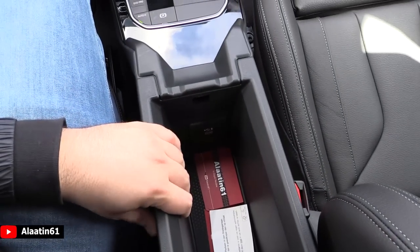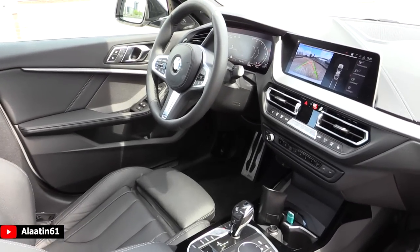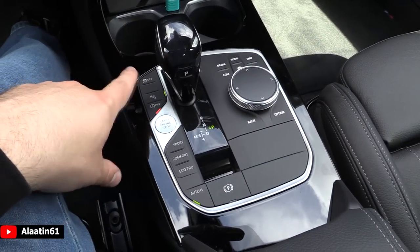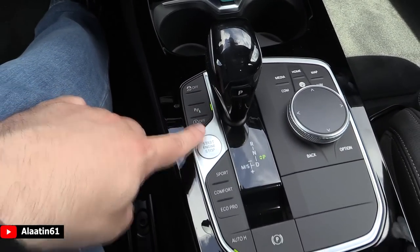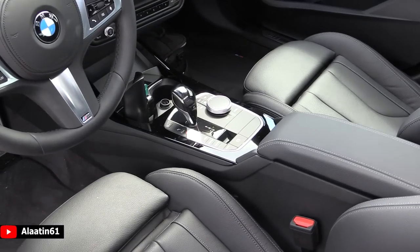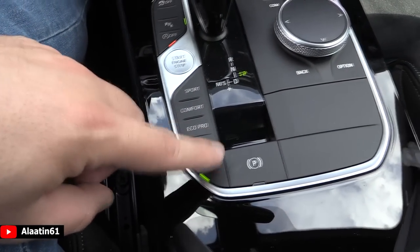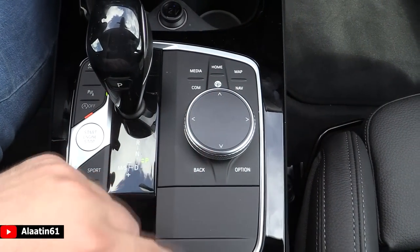The storage area is quite good. There's a charging point over here. You have the mid console, just like the 3 Series. Over here you can turn off the ESP, parking sensor, start-stop. The start button is over here of course, and these are the different modes — auto hold, electronic handbrake. And this is for the iDrive; you can also write the address down.